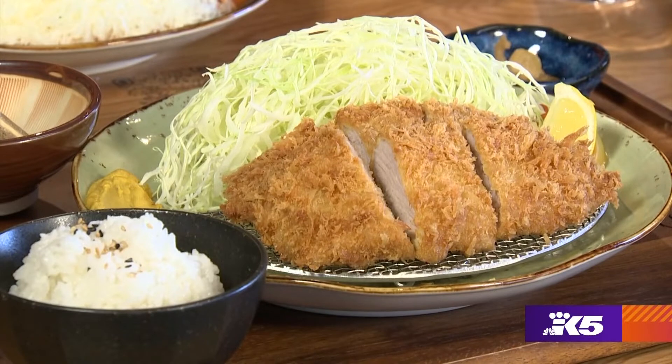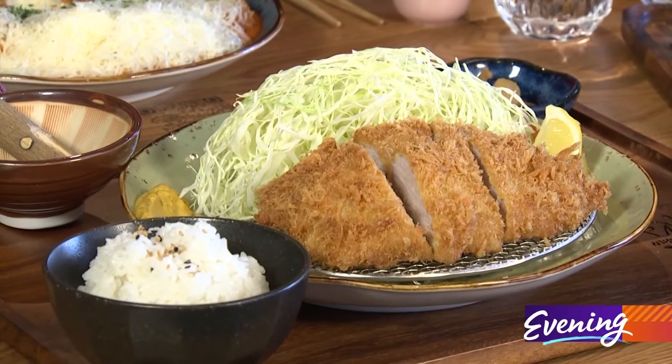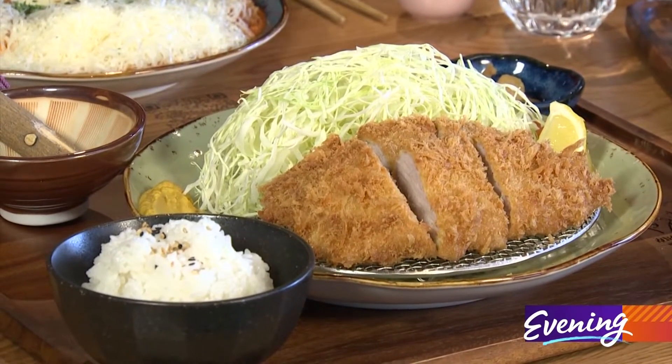I've got a katsu that's made with Spanish pork, and you can see it has this mountain of cabbage next to it, which you put the sesame dressing on top — so we're gonna do that in just a minute.